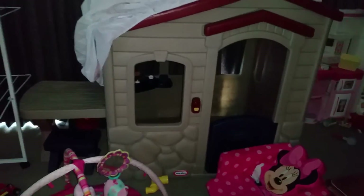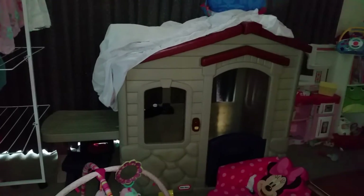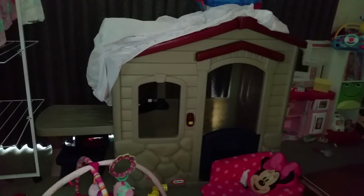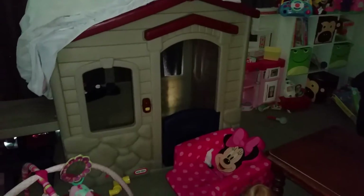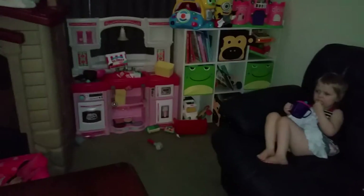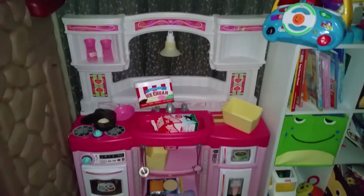You would have noticed there was a slide here in some of the other videos — I'm drawing sheets on it and it comes in useful. This is a cubby house they got a few years ago for Christmas, and that's Zoe's gym thing — so this gets swapped with the slide, which is currently in the garage. We just swap them around when we feel they're not playing with it anymore. This is Bella's kitchen, which was clean when I started filming the other rooms.